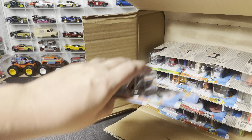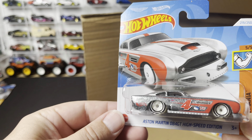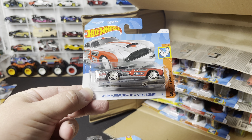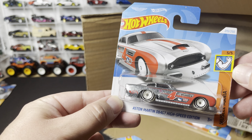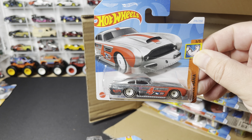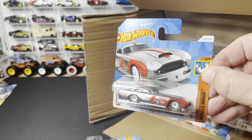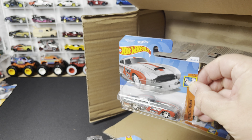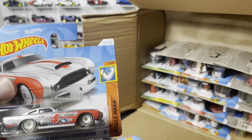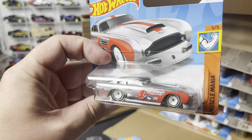New model alert! Brand new — this is the Aston Martin DB4 GT High Speed Edition. If I know my cars correctly, this is essentially like a salt flat racer, and it is in raw zamak form. It appears in the Muscle Mania segment. Very cool — a brand new model that debuts in a great-looking deco.